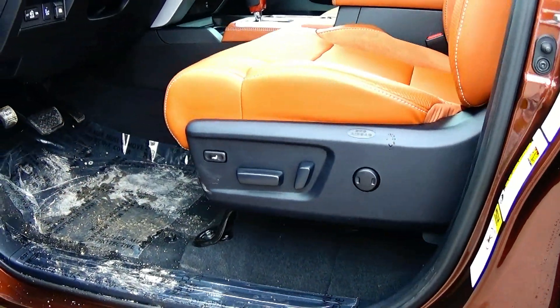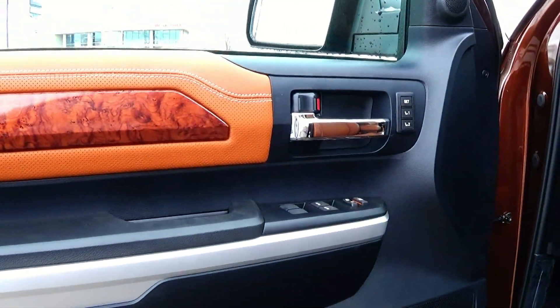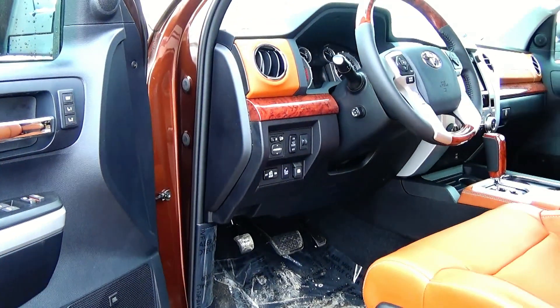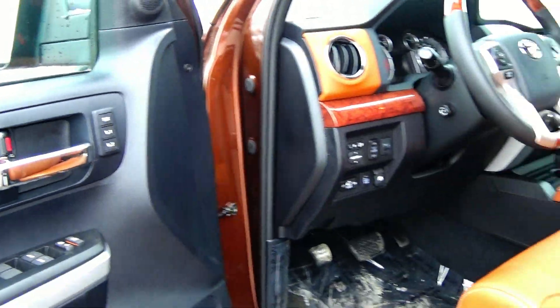This vehicle features a 12-way power seat along with power windows, mirrors and door locks as well as power folding mirrors. You do have two person memory seat settings for the driver's seat.